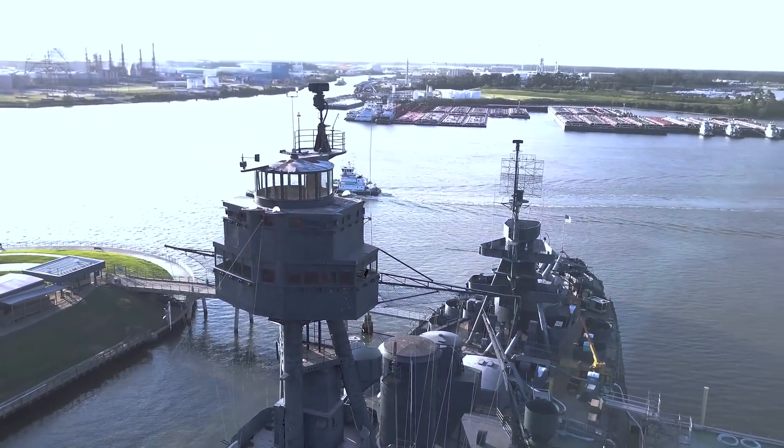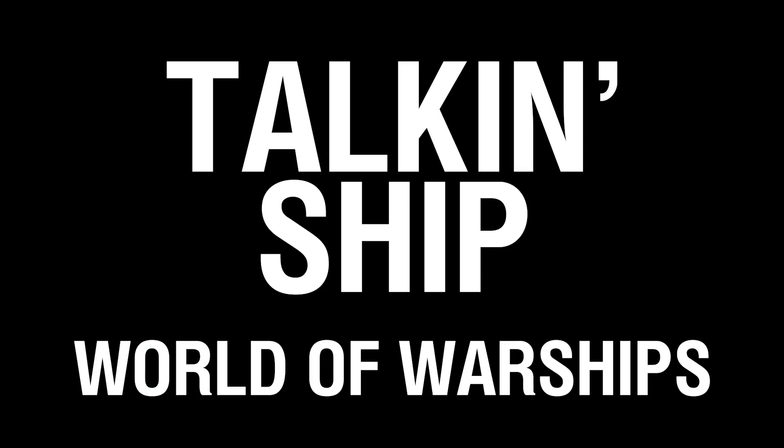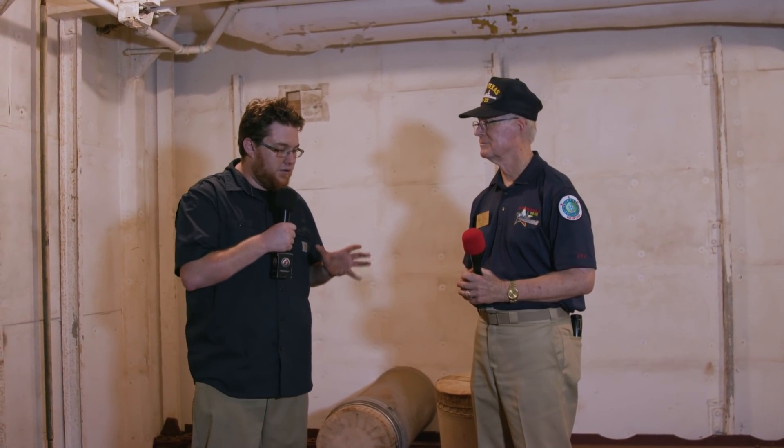We're here in the powder room of Battleship Texas, underneath turrets one and two. I'm here with Don, who's going to give us an amazing tour about how the massive guns were serviced with both powder and shell. I'm Trev Zor and this is Talking Ship. This is probably one of the biggest spaces I've been in on Battleship Texas. Tell me about this room and how we get these 105-pound bags of powder from here into the guns.